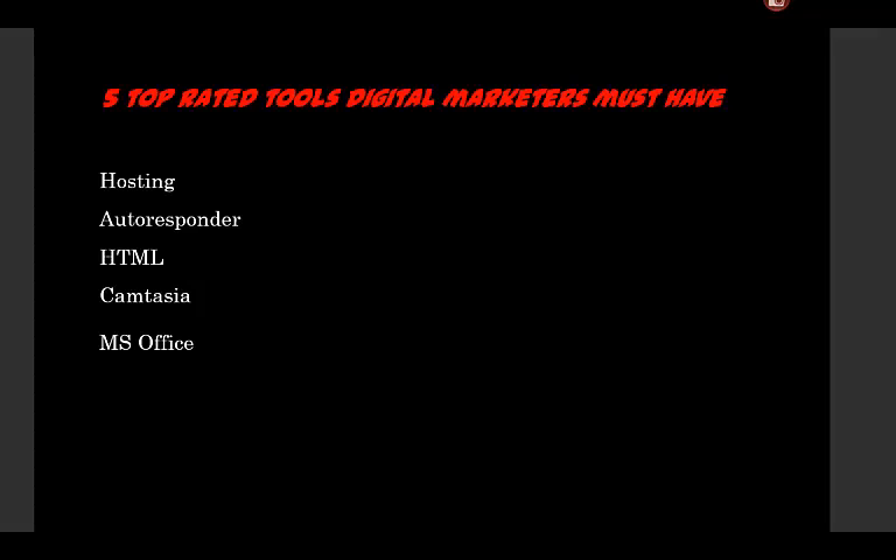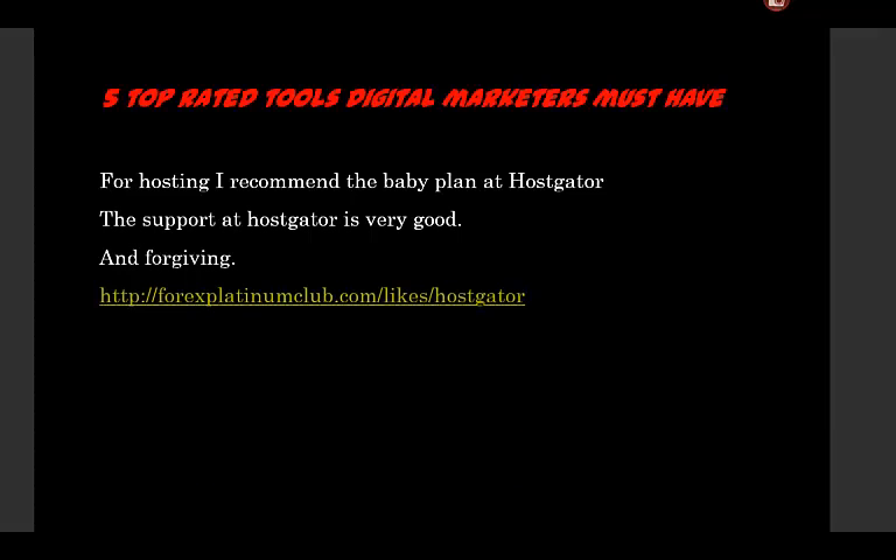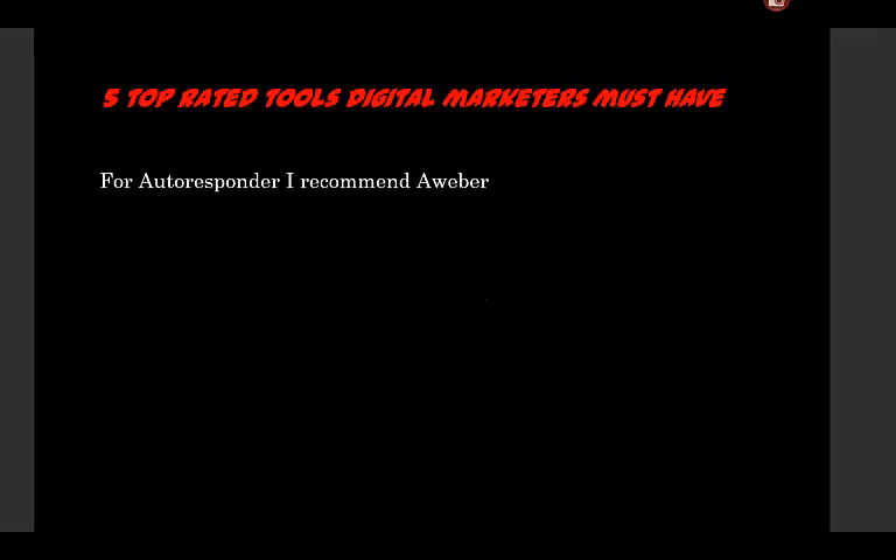For hosting, I recommend the Baby Plan from HostGator. HostGator is very good and they're very forgiving. Sometimes I mess up and I need help, and they're always there for me. You can get HostGator through me at this link.